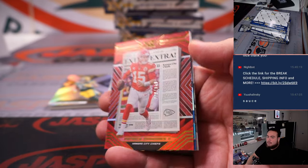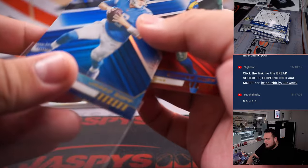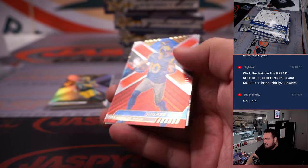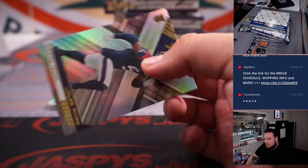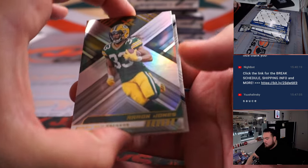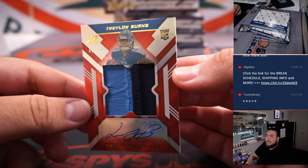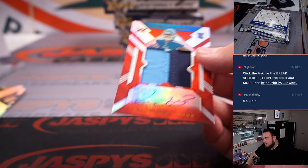Patty Mahomes, Jared Goff to 199, and then Cooper Kupp to 249. Traylon Burks — nice jumbo patch auto there, that's numbered 249, two-color patch and autograph.